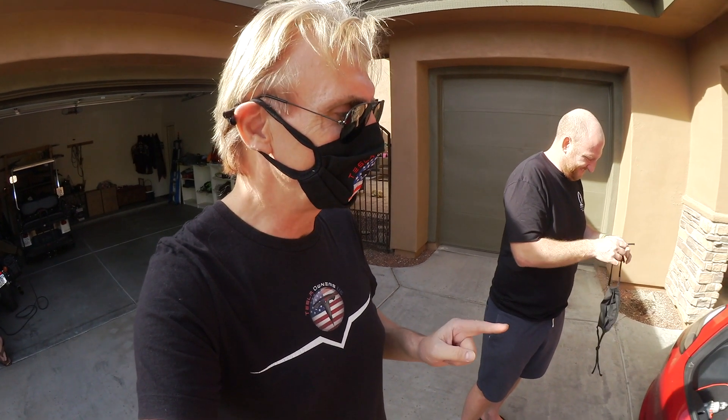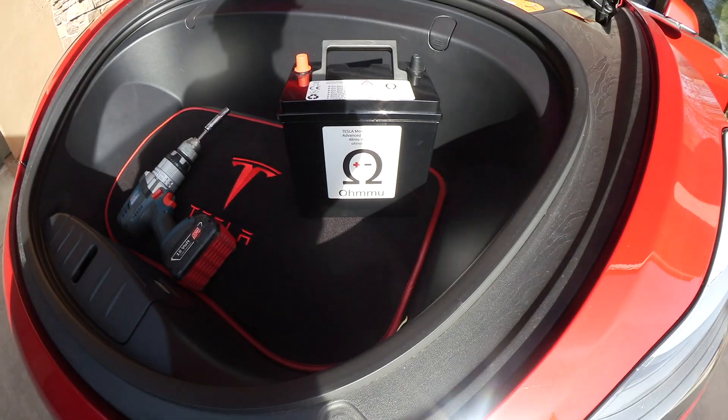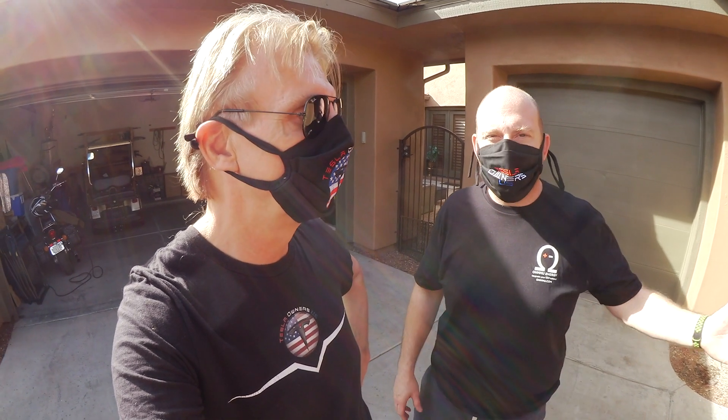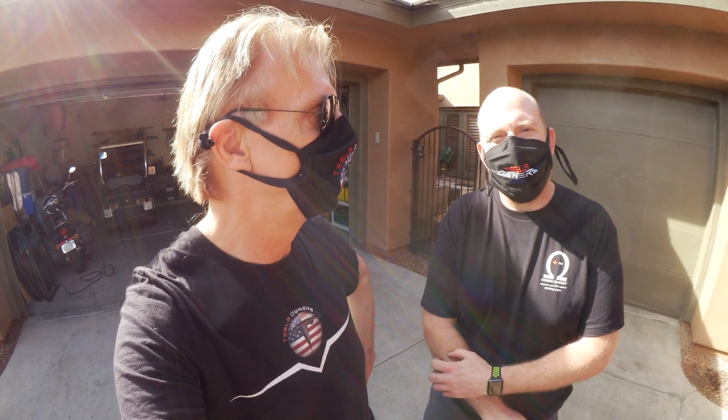Now we're going to show you why the battery replacement message appears for the 12 volt battery. When you get the message '12 volt battery needs to be replaced' or 'needs service,' it's really not true — especially when you have a new battery in there. Sean is explaining why: there was a software update that happened around August, and in that update Tesla's internal method for testing the battery changed.